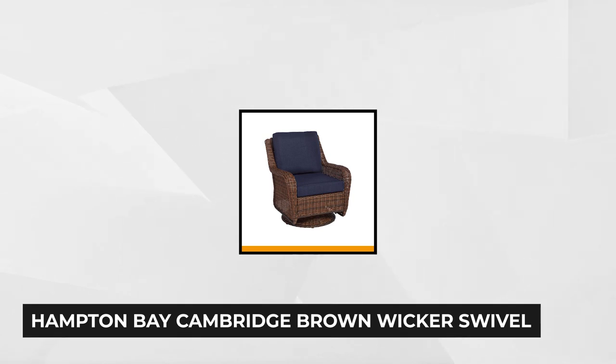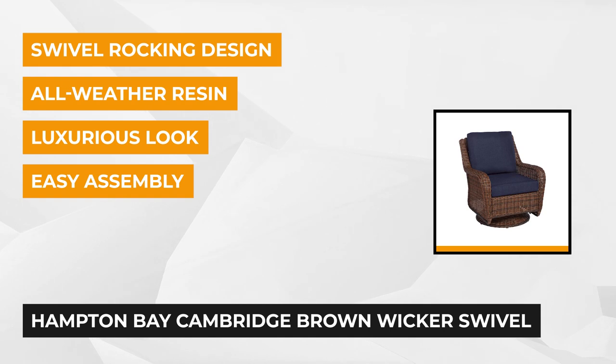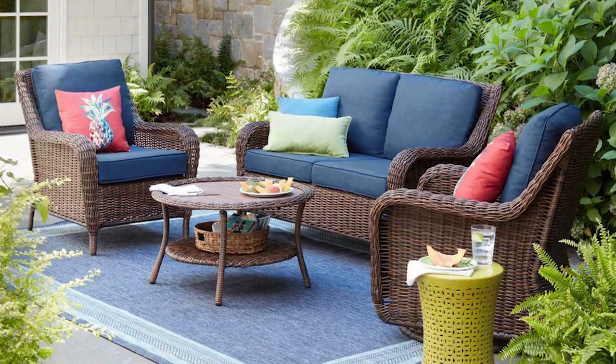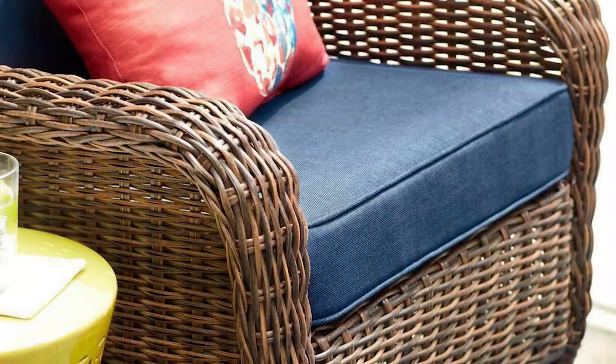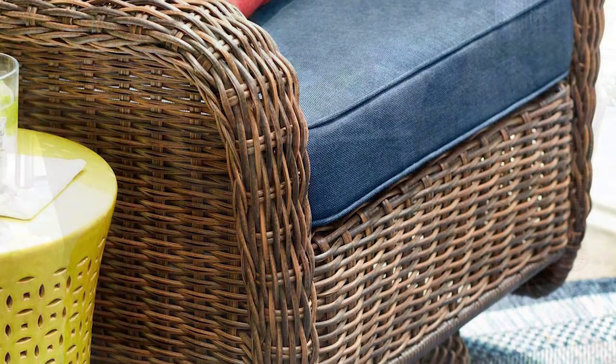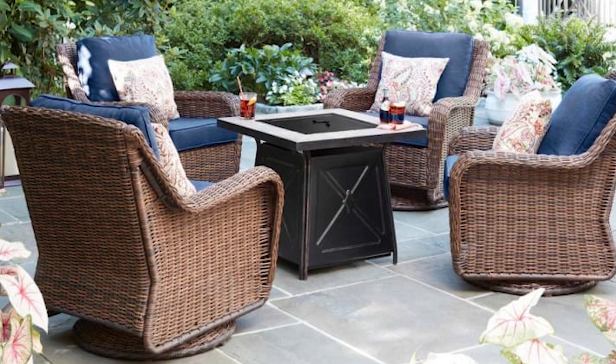At number one is the Hampton Bay Cambridge Brown Wicker Swivel Rocking Chair. It comes with a classic midnight navy blue cushion made of all-weather olefin material, known for its durability and conformity. The water-resistant cushion cover makes it easy to wick moisture and rainwater away. The powder-coated steel frame provides ultimate support, and the organic hand-woven style creates a charming vibe for your favorite outdoor area. The rocking and swivel design offers relaxing moments while you enjoy nature and fresh air.